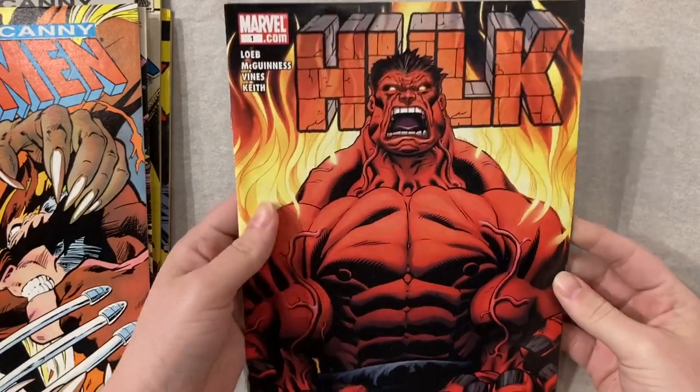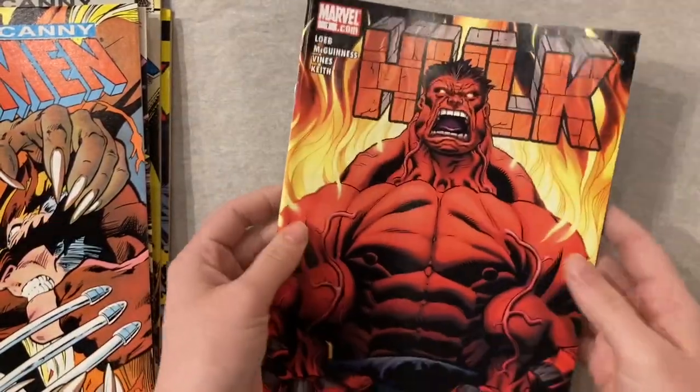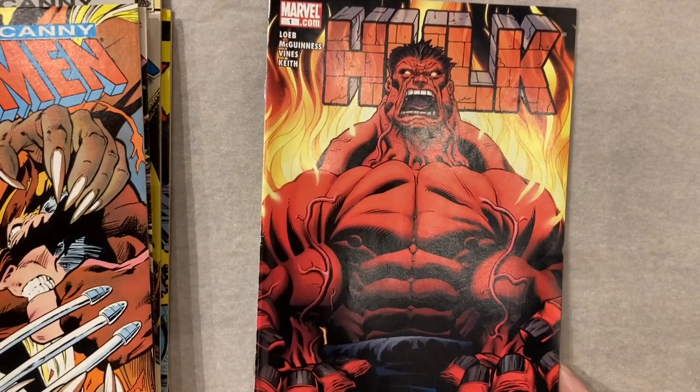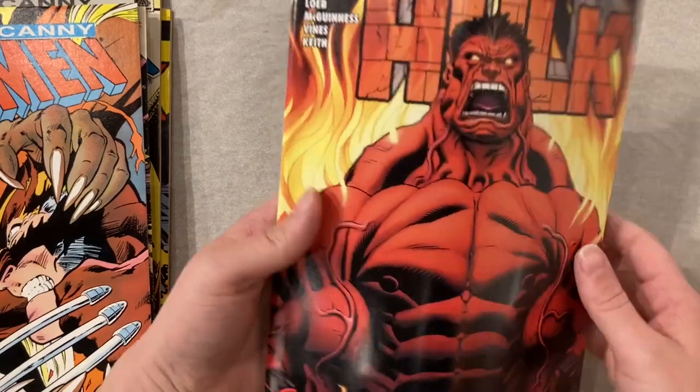This is a hot book right now. Feels a little dusty though — definitely going to clean that guy off. But Hulk number one — we used to get these in and they just would not sell. They would sit in their bins forever, nobody cared. I guess that's how the movies change things.